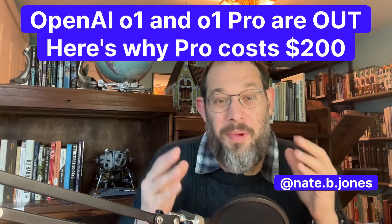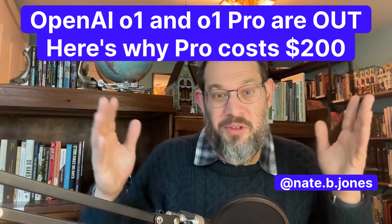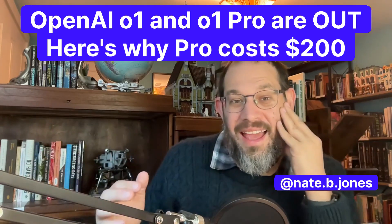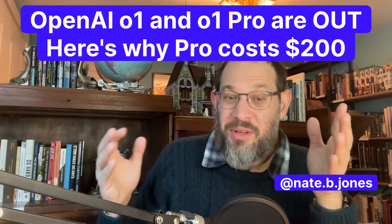I cannot keep up with the news today. OpenAI has dropped O1 and O1 Pro. They have a 12 Days of Christmas theme, so more is coming. I was just about to make a post on the strategy that OpenAI is using for pricing, so here's what we're going to do.